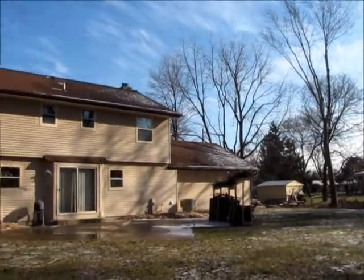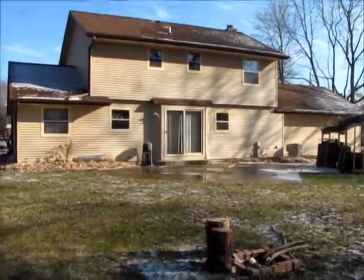Look at this big, sunny backyard lined by mature trees, and it's got a large concrete patio as well.